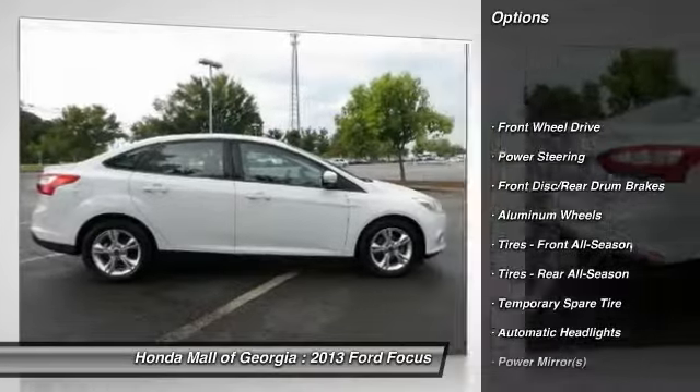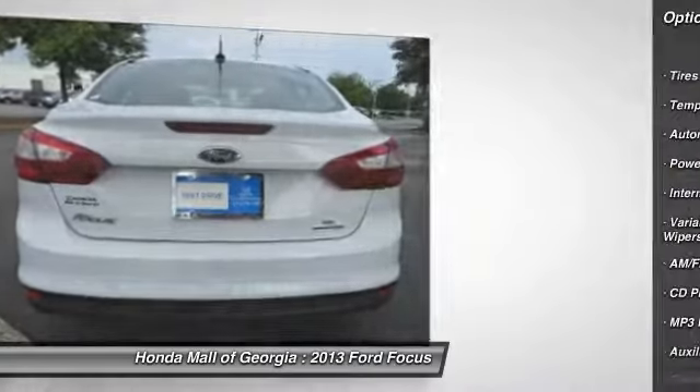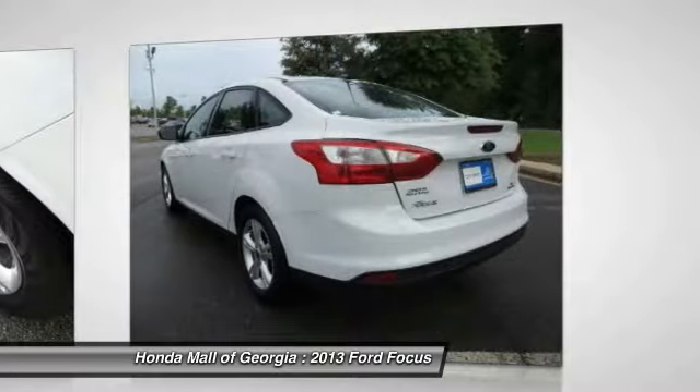Stability control, traction control, steering wheel audio controls, anti-lock braking system, air conditioning, adjustable steering wheel, power steering.